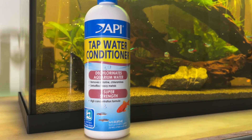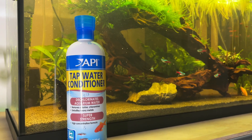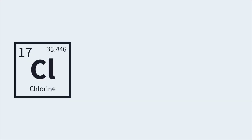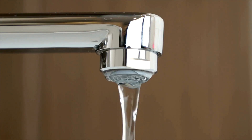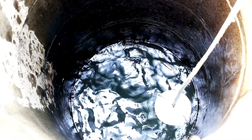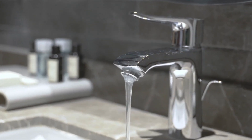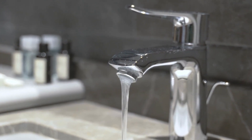The first one is a tap water conditioner product and it doesn't have to be the API brand — just here in England it's a lot easier to get API than the other popular brands. The main use case for these products is to remove the chlorine, chloramines and heavy metals in tap water to make it safe and minimise any potential problems with your fish, plants or invertebrates. Depending on your water source you may not actually need one of these, but here in the UK the majority of people should be using it, as the main disinfectant method for city water supplies is chlorine or chloramines.